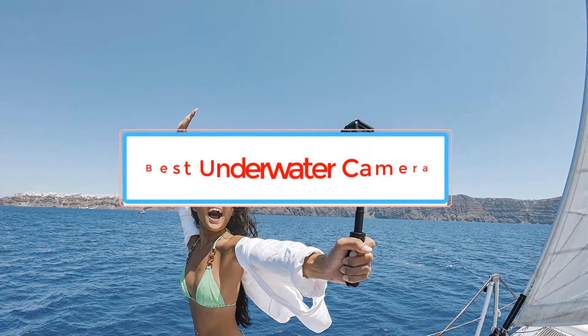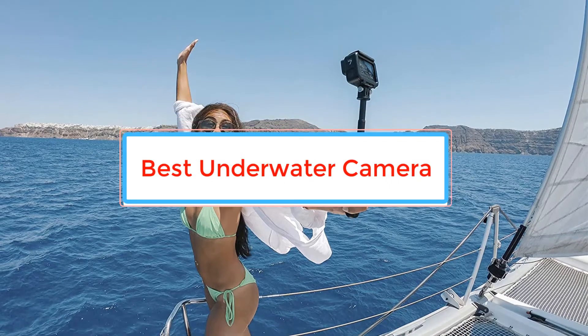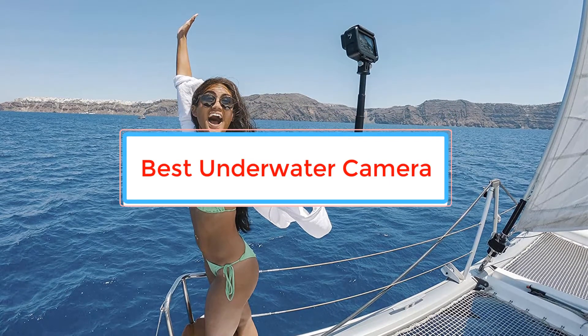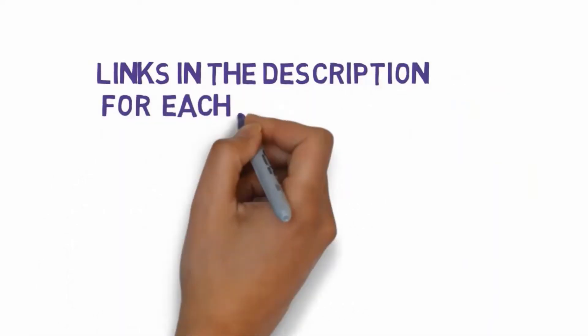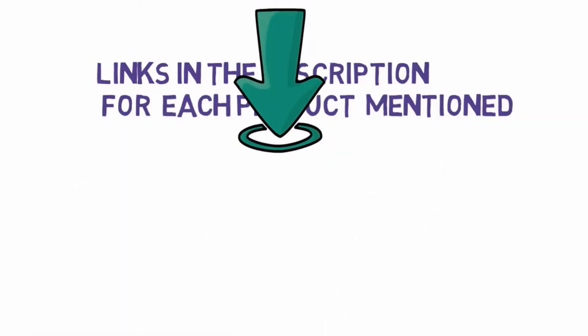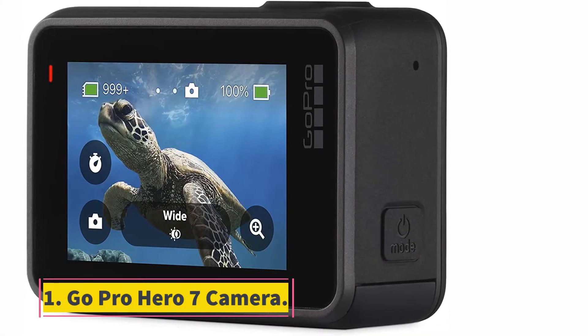Are you looking for the best underwater camera? In this video we will look at some of the best underwater cameras on the market. Before we get started, we have included links in the description, so make sure you check those out to see which one is in your budget range.